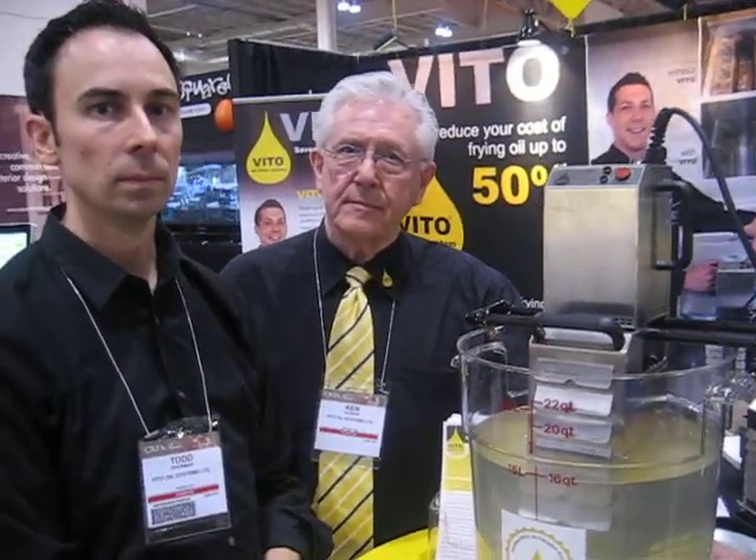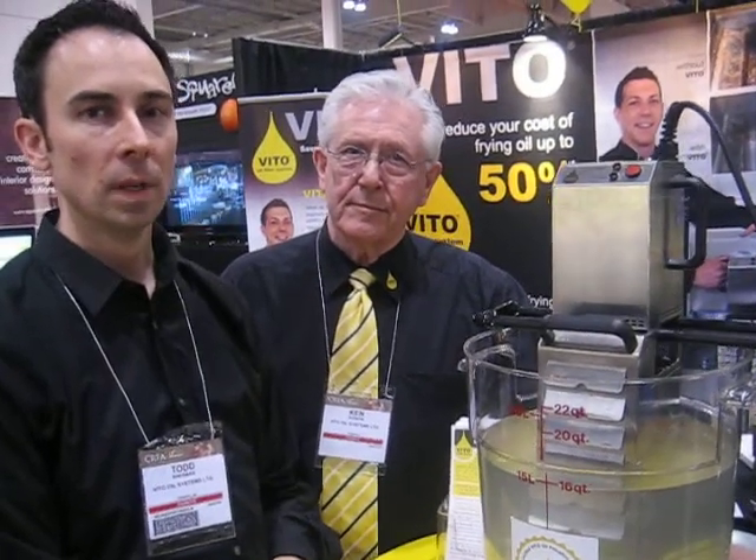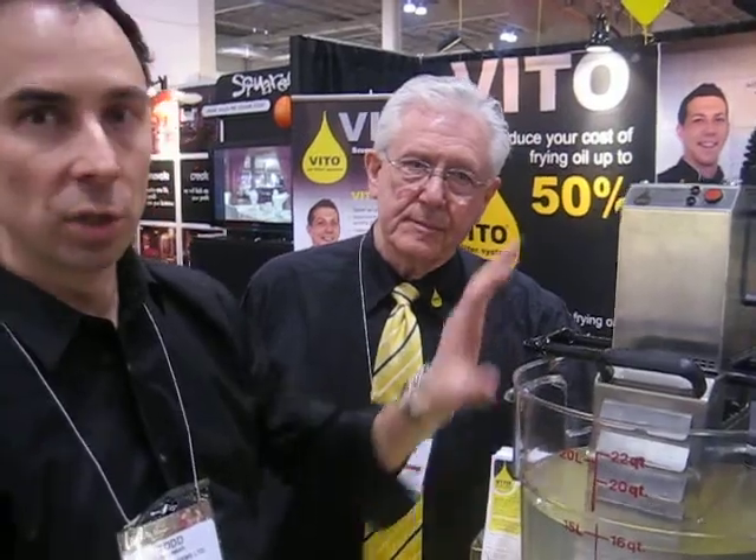This is Veto Exhibitors. We hear you've got a pretty slick new product coming out on the market. Tell me about it. We've got an oil filtration system from Germany that's available now in Canada that simply drops into the customer's deep fryer.